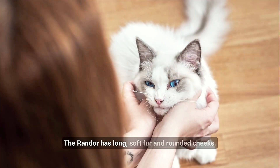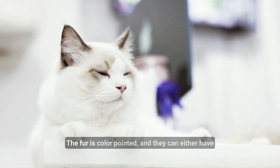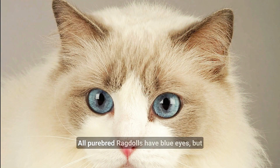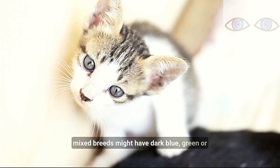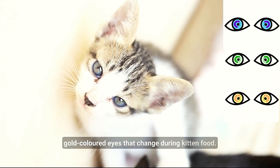The Ragdoll has long soft fur and rounded cheeks. The fur is color-pointed and they can either have tortoiseshell, chocolate, or seal color. All purebred Ragdolls have blue eyes, but mixed breeds might have dark blue, green, or gold colored eyes that change during kittenhood.